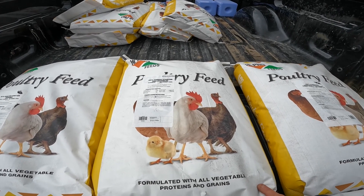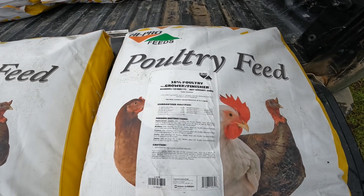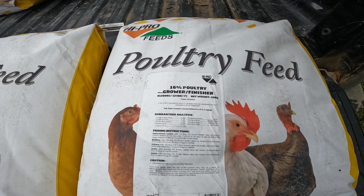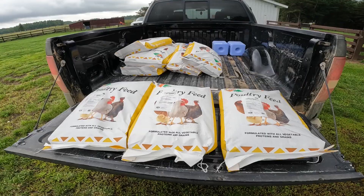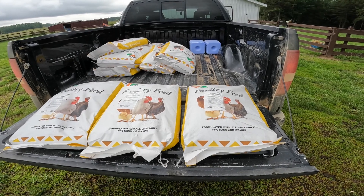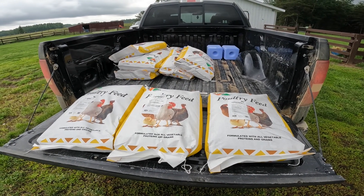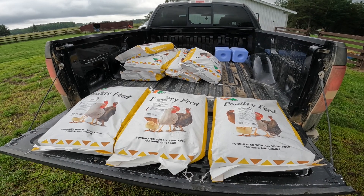After this one bag of 26 percent, they will go on to a grower finisher for the rest of their lives — that's all they get. We're most probably going to buy a couple more bags; this is not all the bags. Maybe another five or six bags extra.